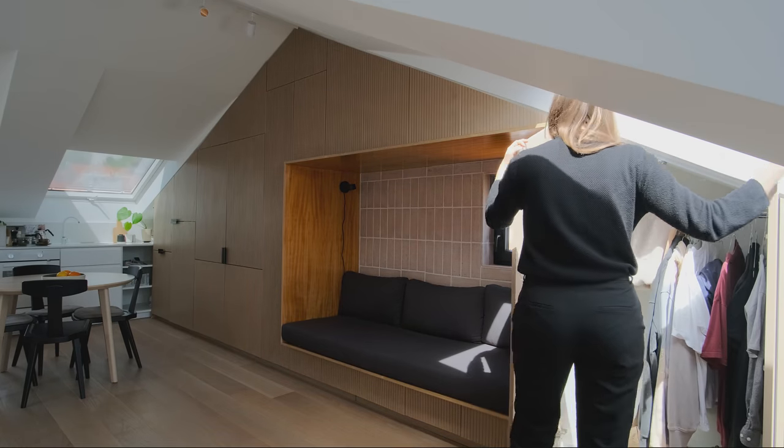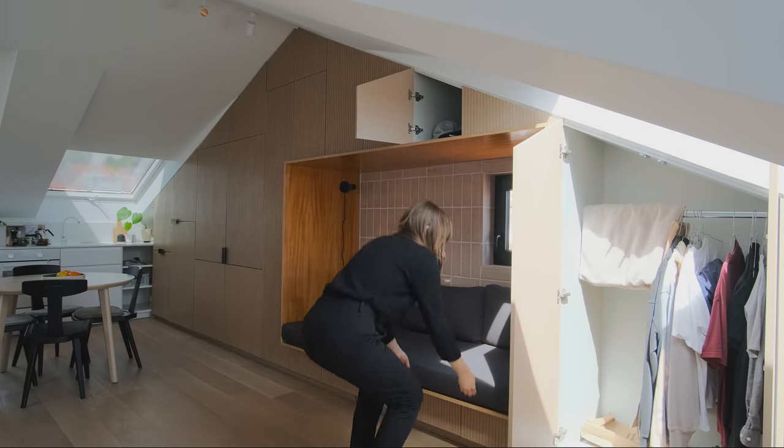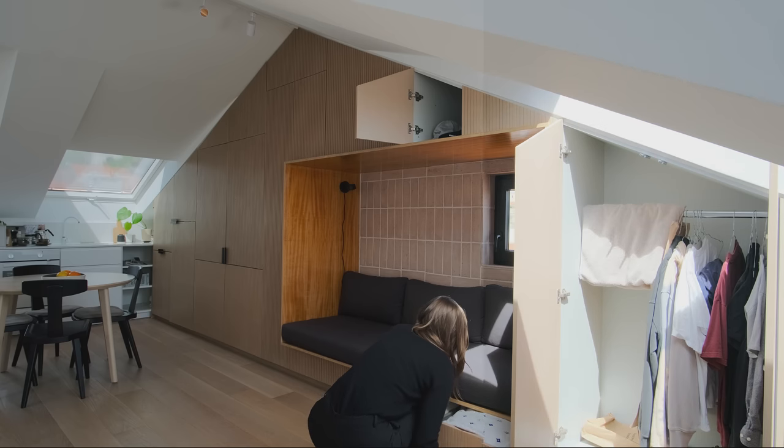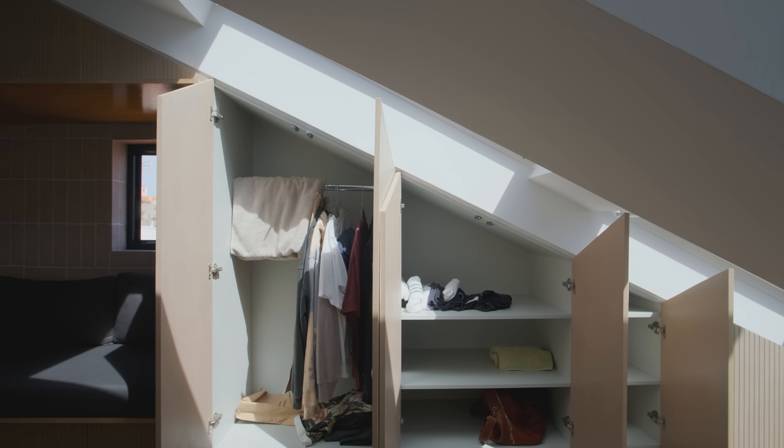Along the entire back wall we created storage integrated into the gable wall, containing storage space and part of the kitchen. It is made from colored MDF with mostly push-to-open panels. The storage wall frees up as much space as possible in the open area and introduces additional insulation to the apartment.